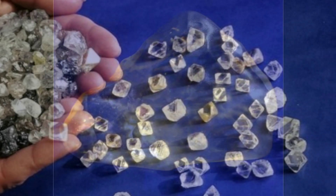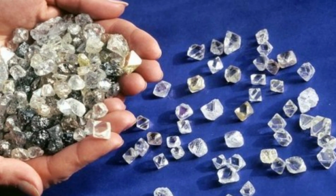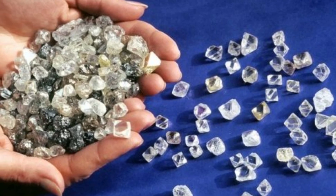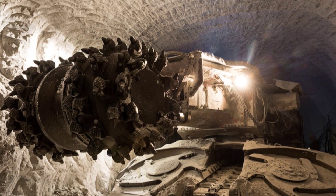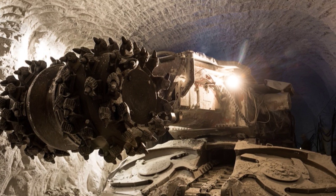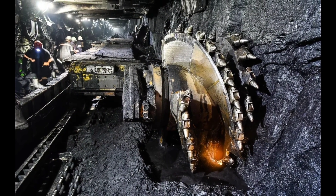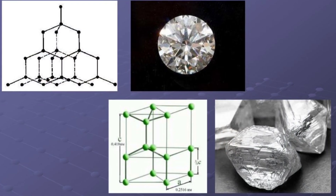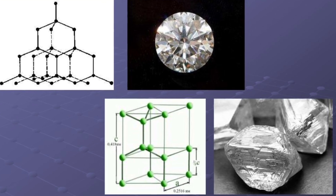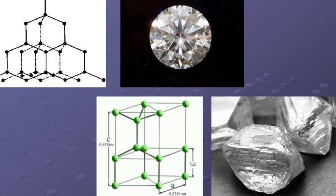Researchers have been able to make a nanoscale version of Lonsdaleite in the lab, and they predict that it's even harder than the naturally occurring version. It's so strong that the team suggests its most immediate use will be in mine sites, where it can cut through ultra-solid materials, including regular diamonds. The hexagonal structure of this diamond's atoms makes it much harder than regular diamonds, which have a cubic structure, said lead researcher Jodie Bradby from the Australian National University.